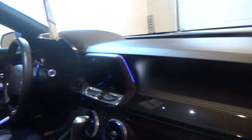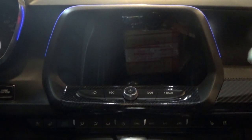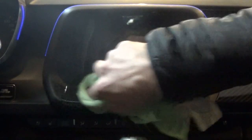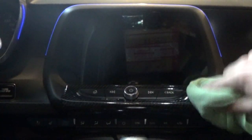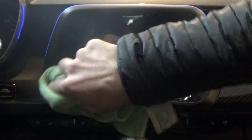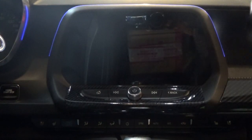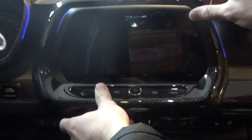Now let's get on to the radio bezel. For this one it's the same process as before: prep, clean, add some heat, and install — honestly a couple-minute process, doesn't take long at all. These two pieces probably take a total of five minutes to install. Clean up all the grime, grease, and dust, then add some heat. Now she's all heated up and cleaned.